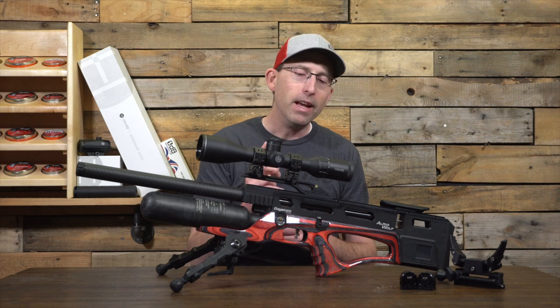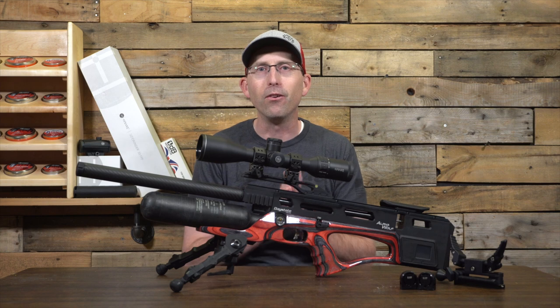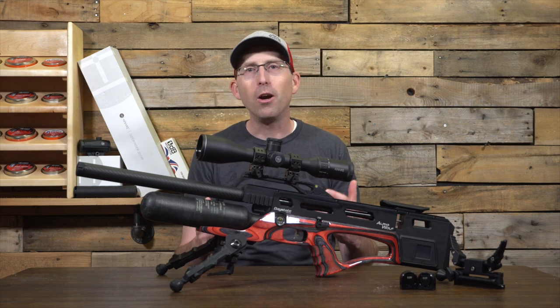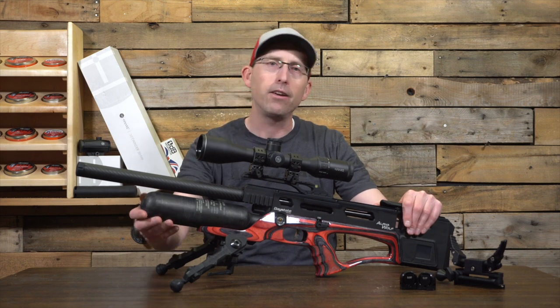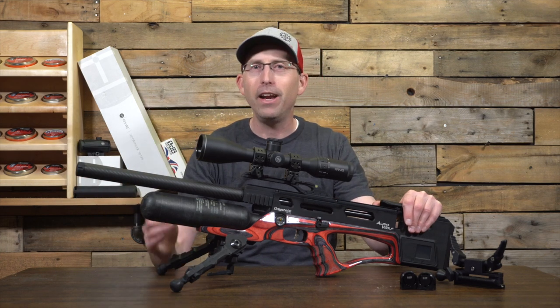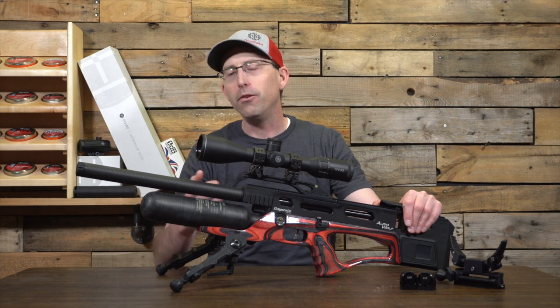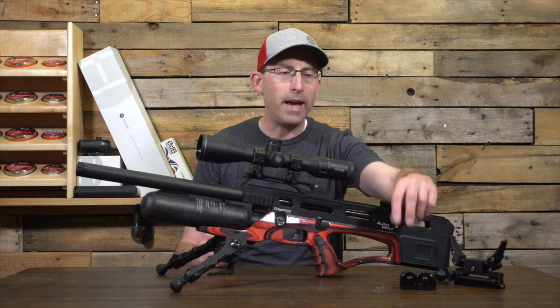Of course you have the electronic trigger — you wouldn't expect anything less from a Day State rifle. It's an electronically controlled air gun with a carbon fiber bottle with the valve built in, so you can carry extra bottles. There's also a built-in chronograph in the barrel, so you don't have to bring one to the range — you can always know what your air gun is doing, especially during a competition.